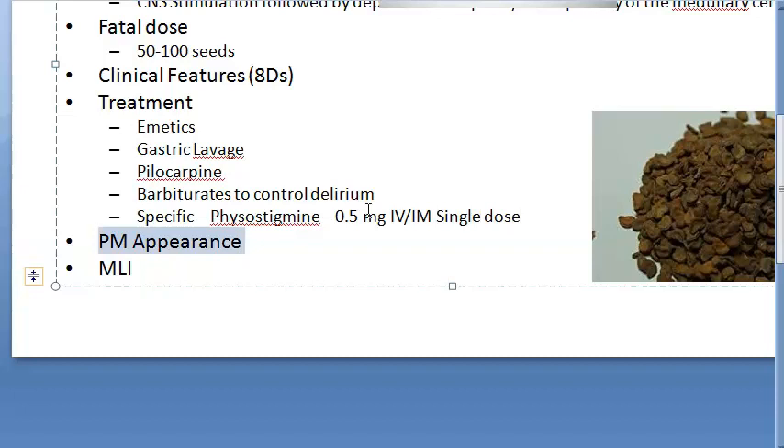Looking at post-mortem appearance: there will be asphyxial features. Seeds or fragments of seeds can be found in the stomach. There will be slight inflammation of the stomach and edematous lungs.